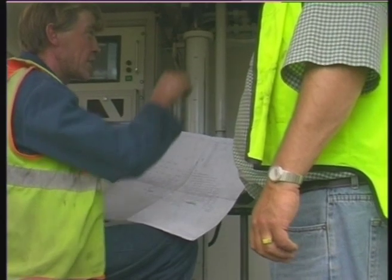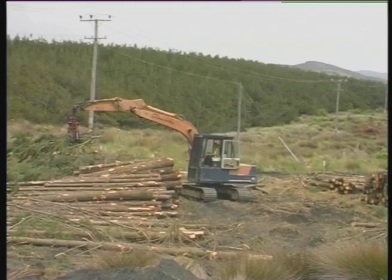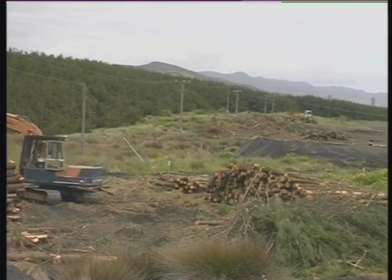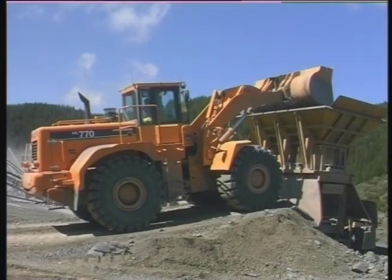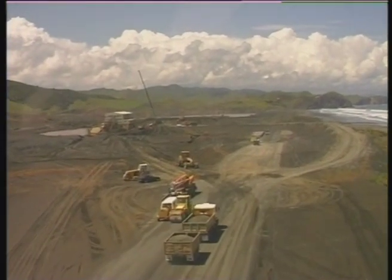Site test drilling to 8 metres was required over the designated roadway to ensure ground stability. For the purpose-built highway, 10,000 cubic metres of crushed metal aggregate was used and tipped over pre-compressed sand to form the road surface.